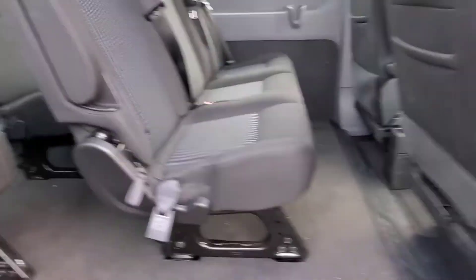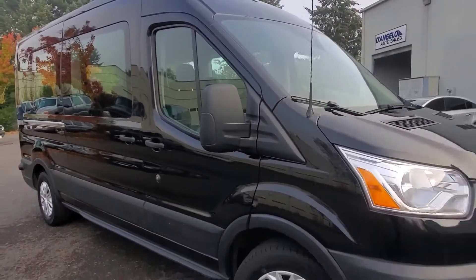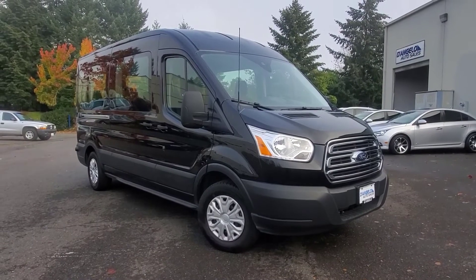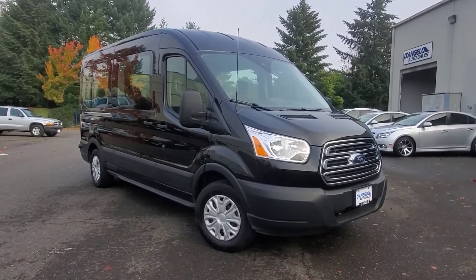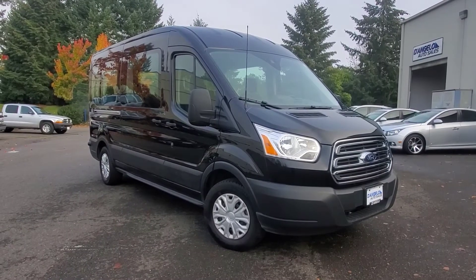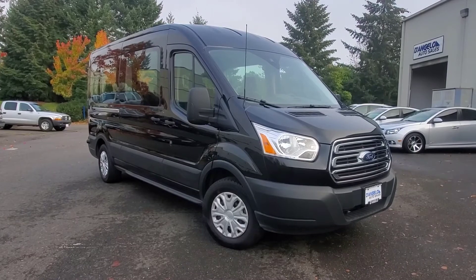Hopefully that gives you an idea of the condition, size, and options on this car. If you do have any interest in this 2019 Ford Transit, feel free to contact us anytime at D'AngeloAuto.com, where we're built on quality and driven by relationships. Thanks for watching.